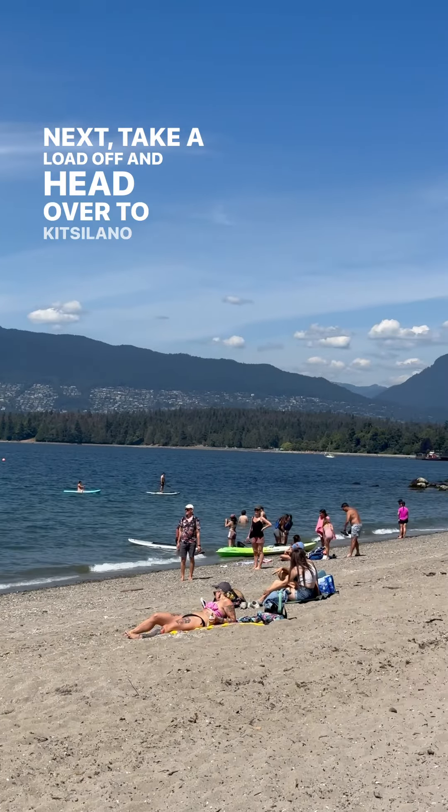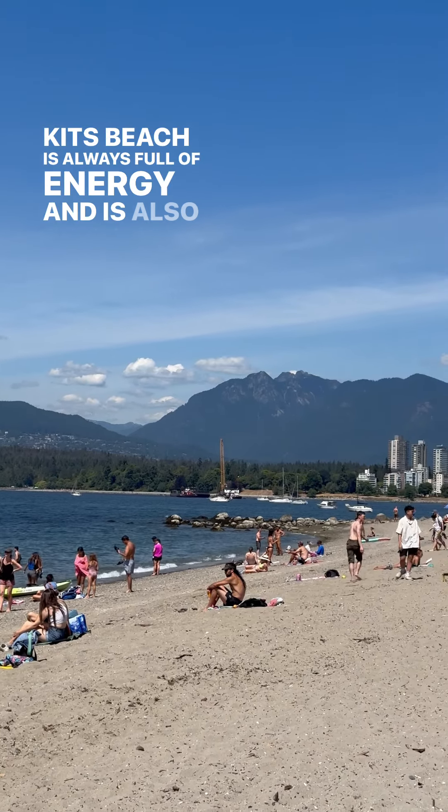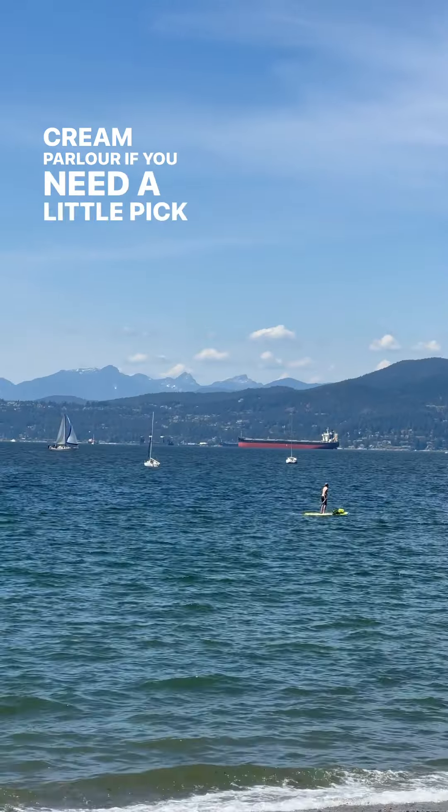Next, take a load off and head over to Kitsilano Beach to soak up some sun. Kits Beach is always full of energy and is also surrounded by lots of local coffee shops, restaurants, and even an ice cream parlor if you need a little pick-me-up.